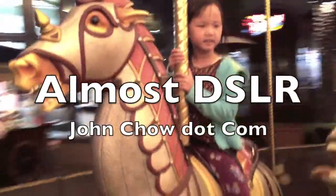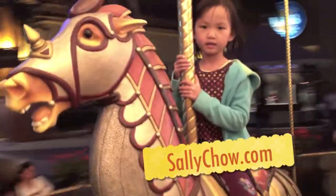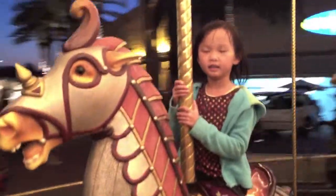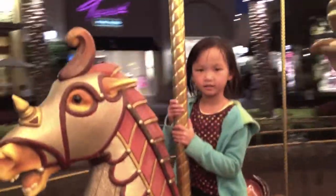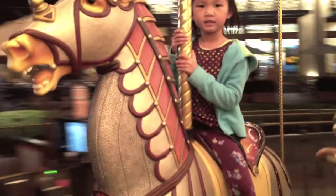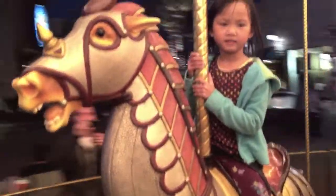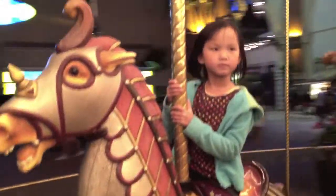We're here at the Irvine Spectrum Center and Sally's riding the carousel. It's her favorite place right now in Irvine. I'm filming this using my iPhone and a little app called Almost DSLR. What the app does is allows me to lock focus and lock white balance.